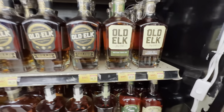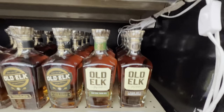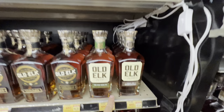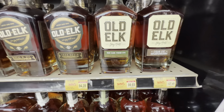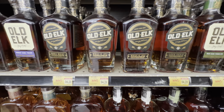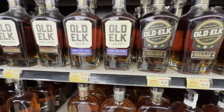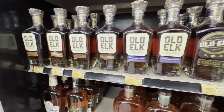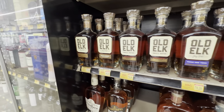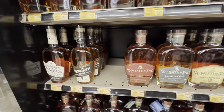They have a ton of Old Elk — they even have the Cigar Cut, which I've personally never seen in a store, and in that quantity. They have the Rum Cask Four Green, the Wheat and Rye, a Double Wheat, Cognac Finish, all the way to their Sour Mash and regular bourbons. Lots of Whistle Pig as well.